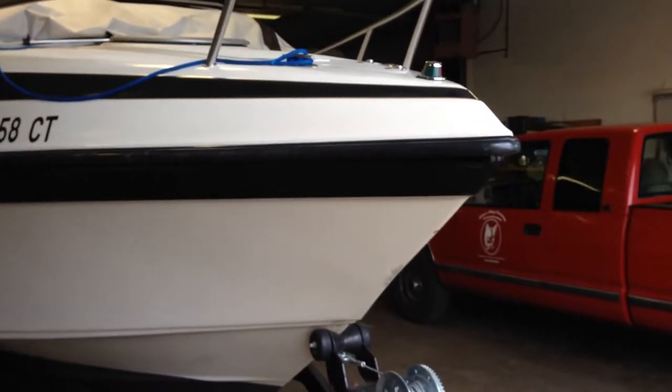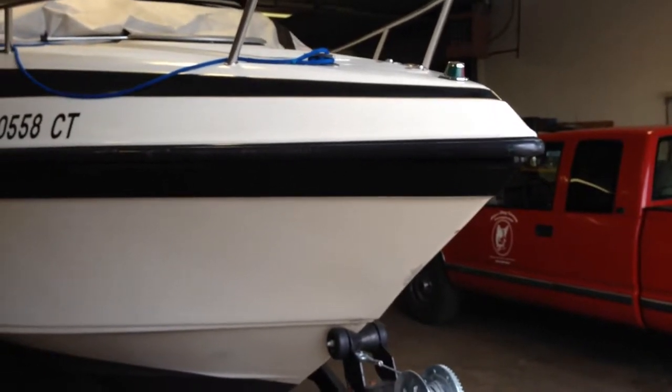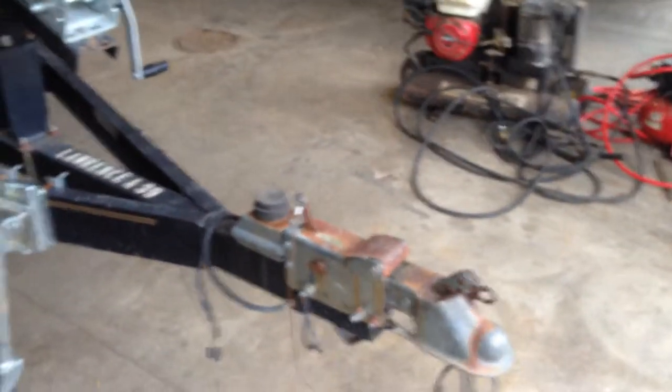This is my listing. This is a 23-foot Crownline CCR, year 2000, in awesome shape, sitting on a very serviceable trailer.